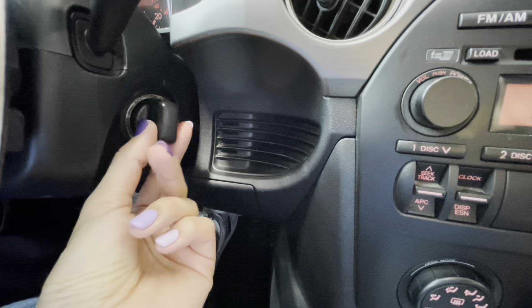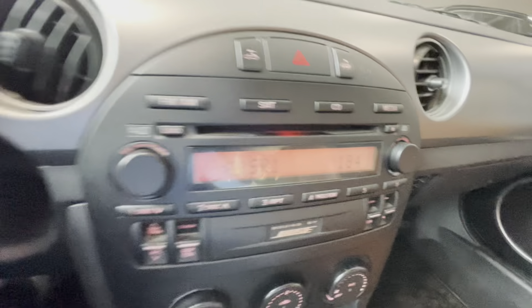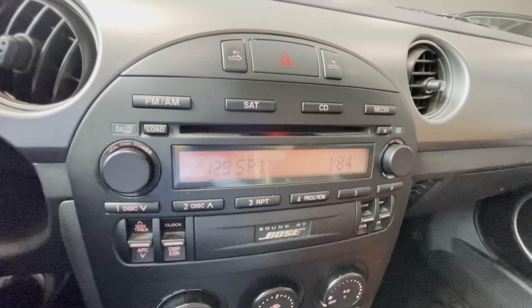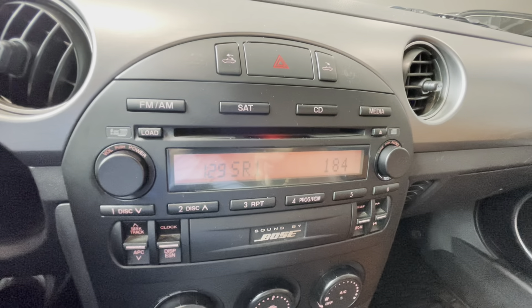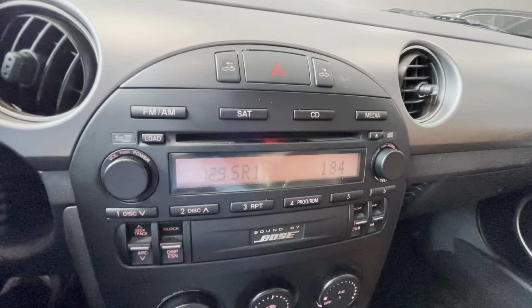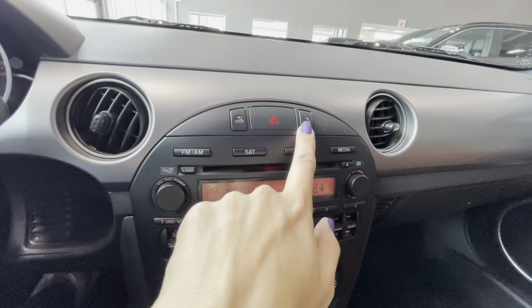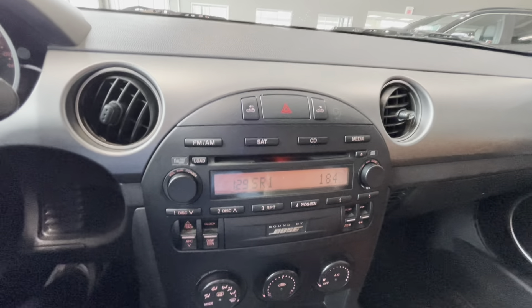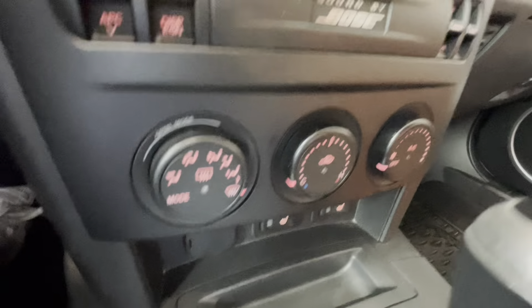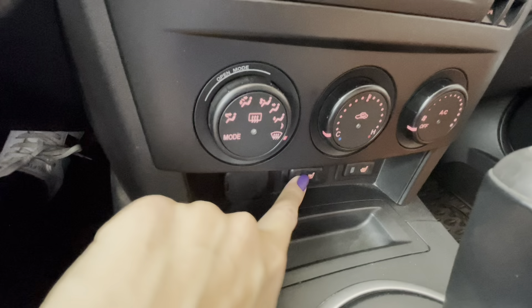There is an engine start/stop switch right here. In the center of the dash we have our audio system with a CD player and Bose premium audio, along with all the audio controls, a CD input, and hazard lights. This is also where the removable roof controls are located.